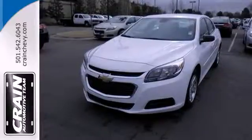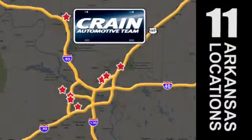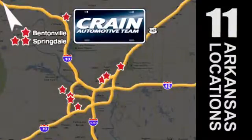Come on in today and take it for a test drive. Visit us anytime at craneteam.com. Go, go, go. The crane team's got them. Craneteam.com.